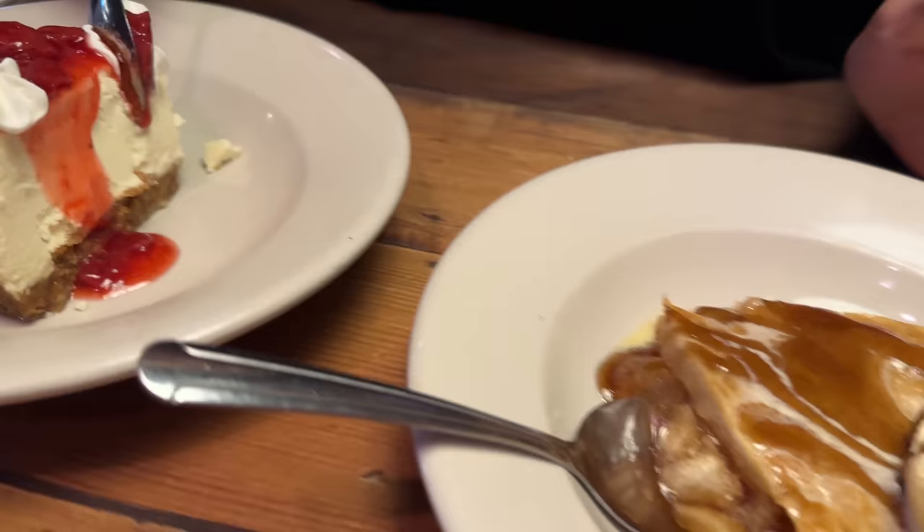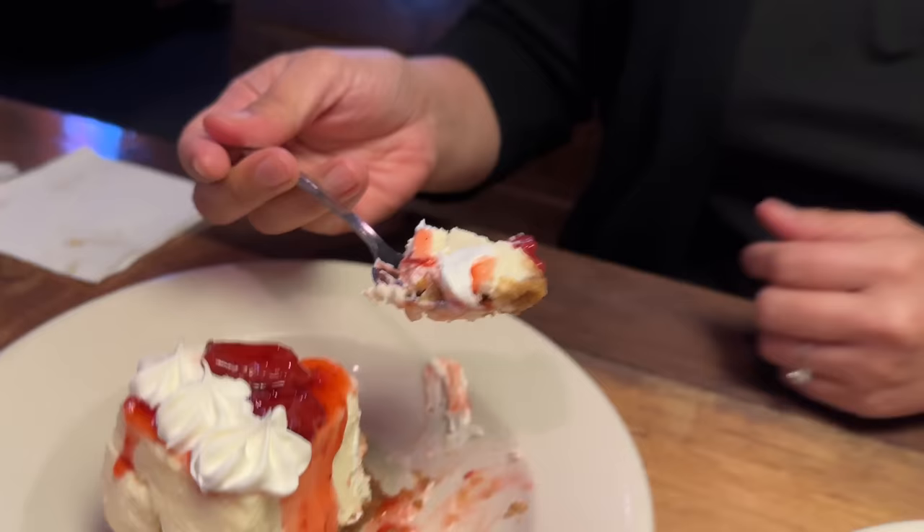Now we have some strawberry cheesecake with the crust. I love a classic cheesecake, and the strawberries are perfect. It's a classic dessert — yummy.